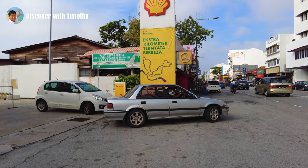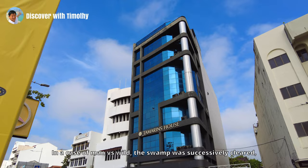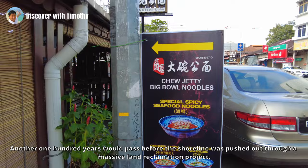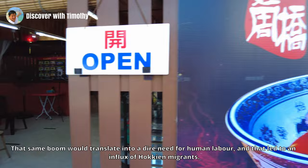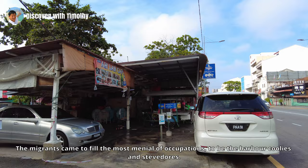When Captain Francis Light arrived in 1786, this stretch was buffeted by a dense cover of mangrove swamp. The swamp was successively cleared, forming a stretch of beach, the coastline of which is marked by Beach Street today. Another 100 years would pass before the shoreline was pushed out through a massive land reclamation project. It created badly needed space for godowns to support harbour activities which were booming from tin and trade. That same boom would translate into a dire need for human labour, leading to an influx of migrant workers — the harbour coolies and stevedores.